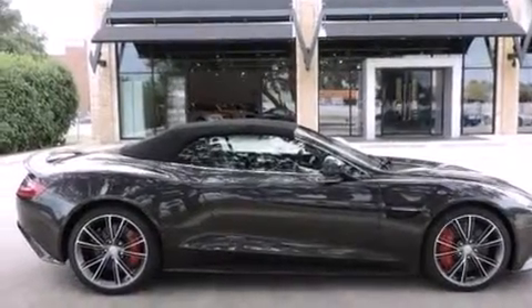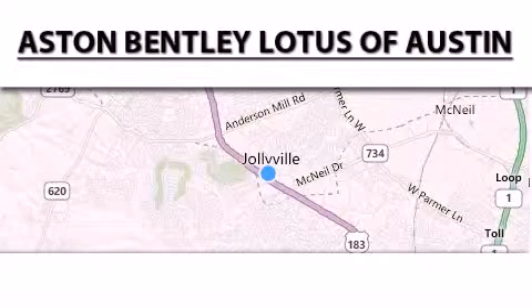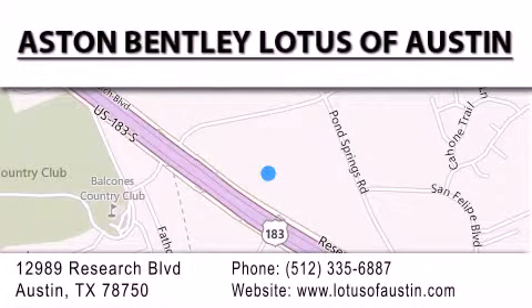Contact us today to schedule your opportunity to see this automobile in person. Aston Bentley Lotus of Austin is located at 12989 Research Boulevard in Austin. Our goal is to exceed all of your expectations to ensure that you'll return for future visits.